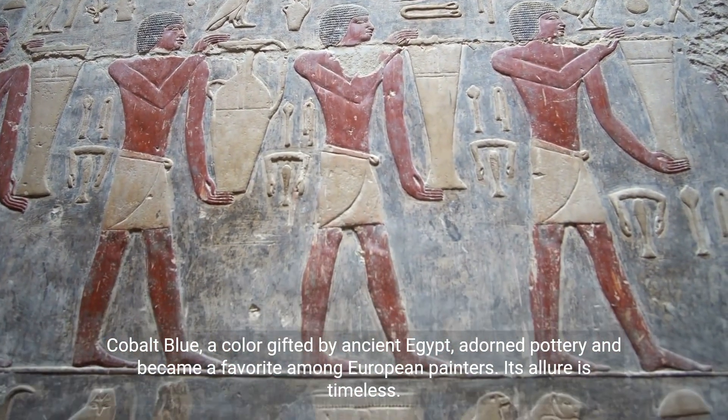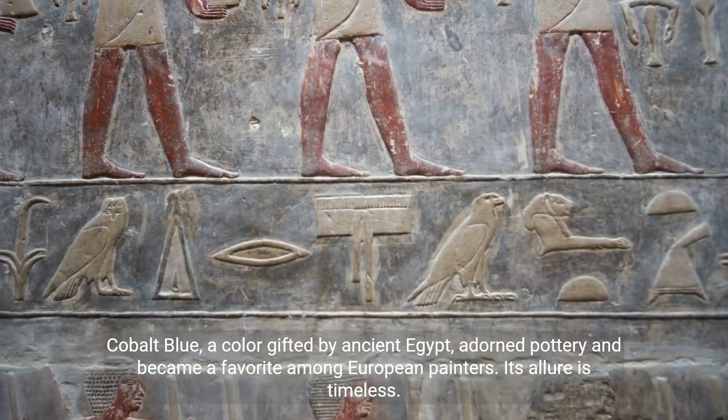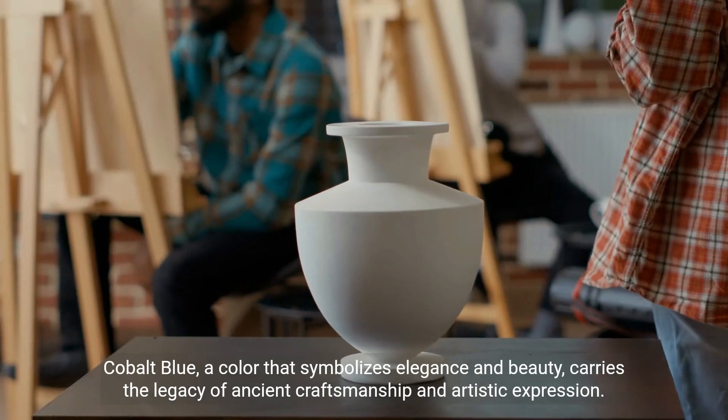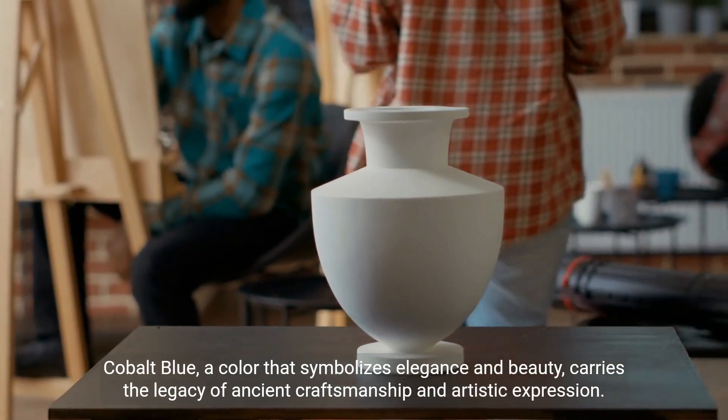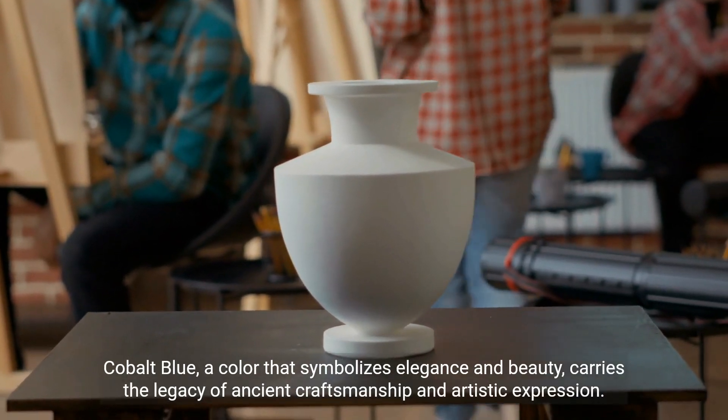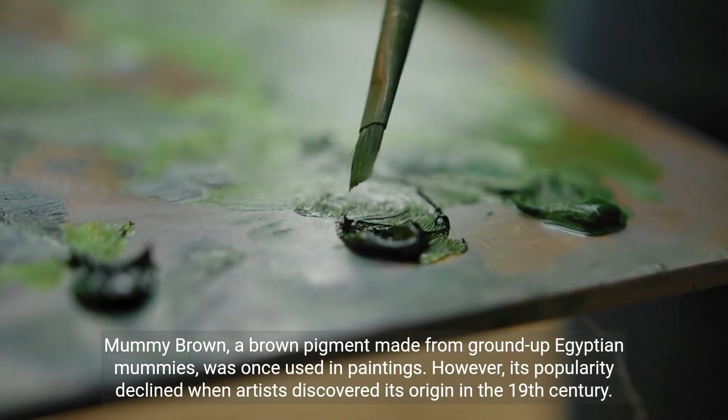Cobalt blue, a color gifted by ancient Egypt, adorned pottery and became a favorite among European painters. Its allure is timeless. Cobalt blue, a color that symbolizes elegance and beauty, carries the legacy of ancient craftsmanship and artistic expression.